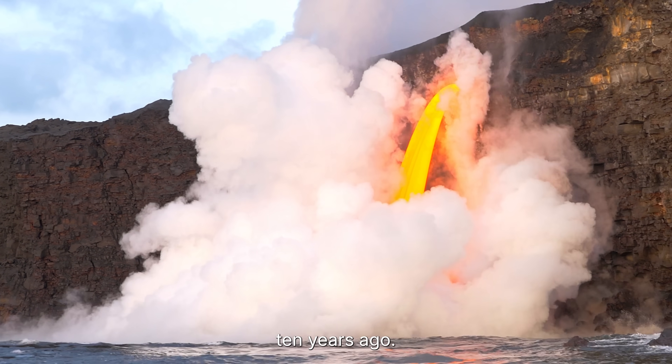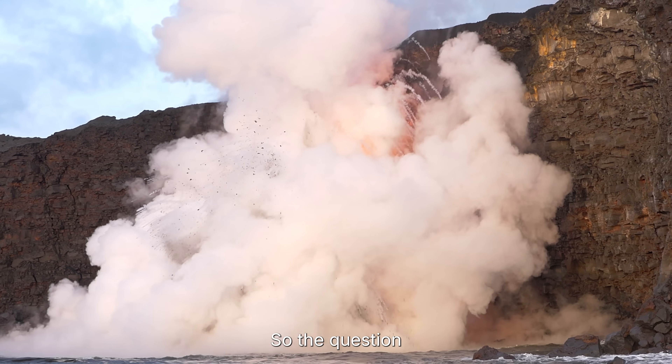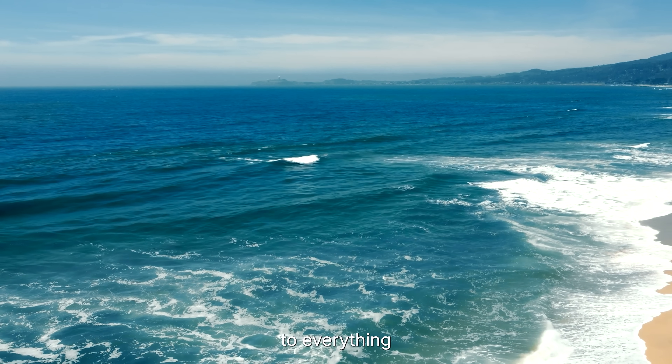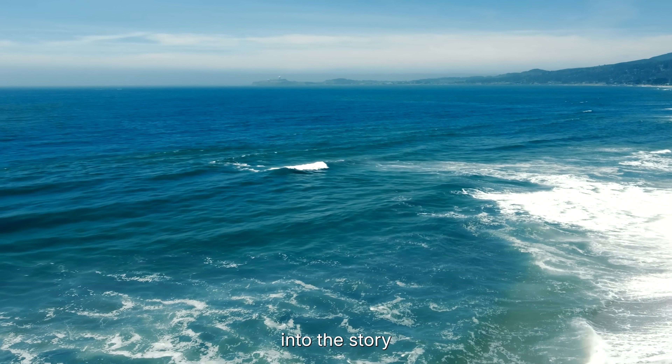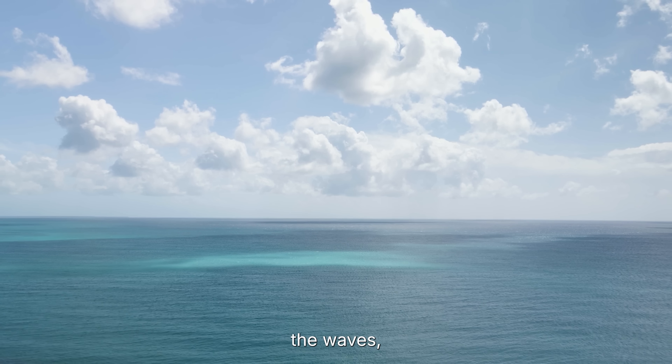But that was 10 years ago. Now the signals are stronger and the pressure is building faster. So the question is, when it finally erupts again, what happens to everything above it? Let's dive into the story of Axial Seamount, Earth's hidden ticking time bomb beneath the waves.